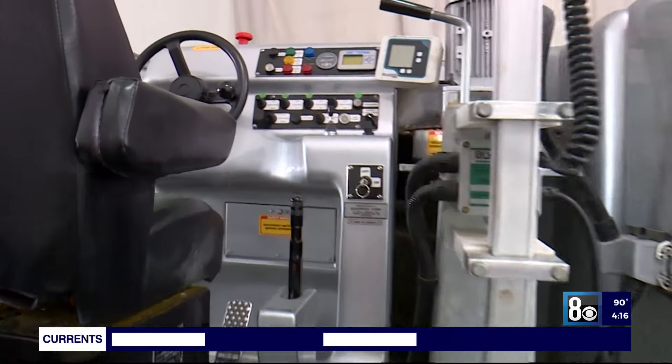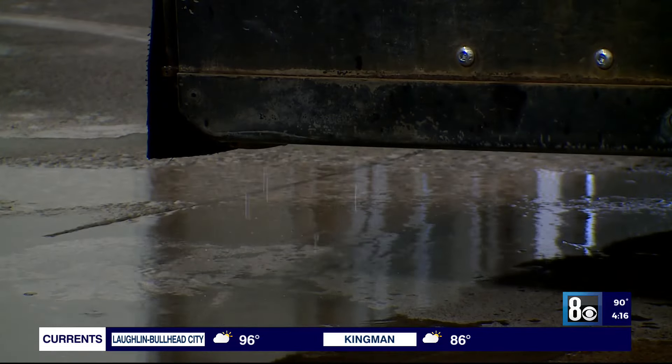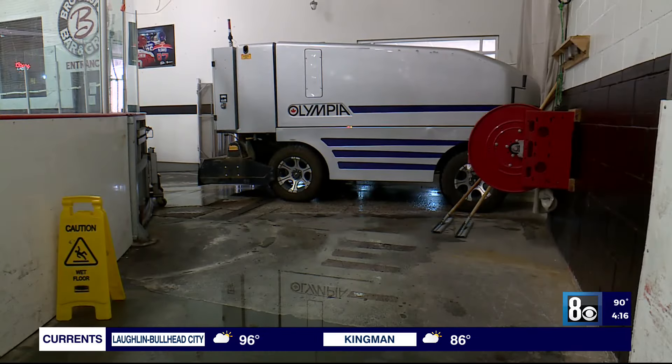The Las Vegas Ice Center also uses an electric ice resurfacing machine on two skating rinks, reducing fuel usage and avoiding toxic fuels.